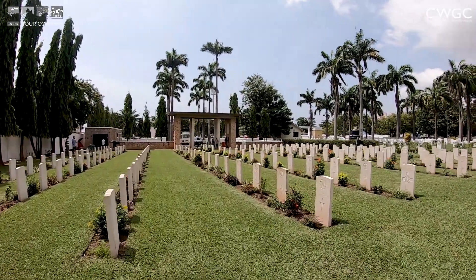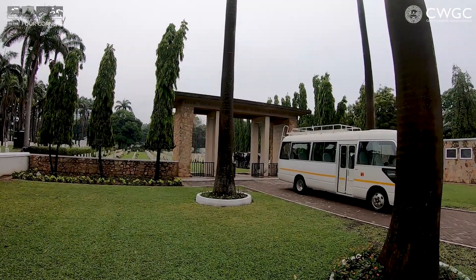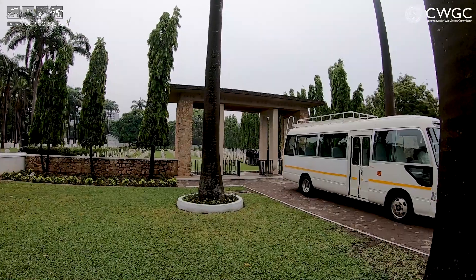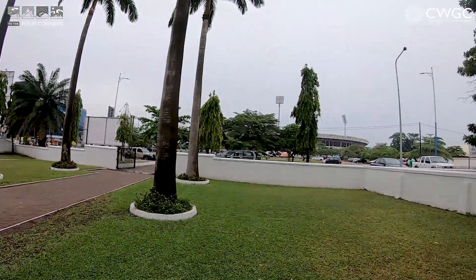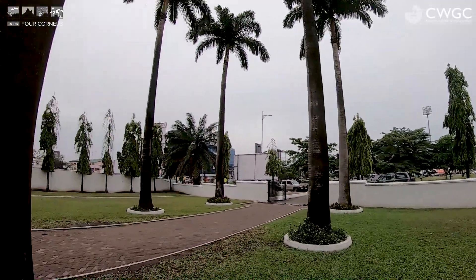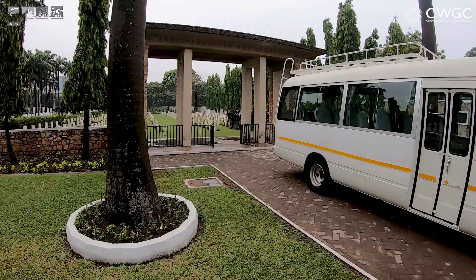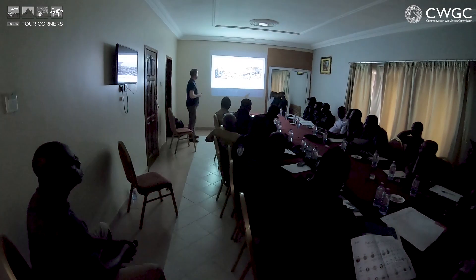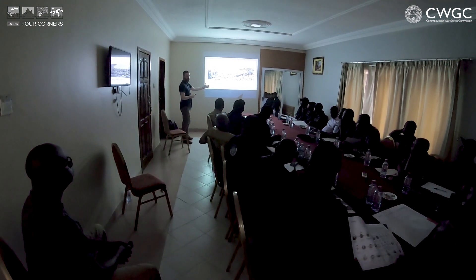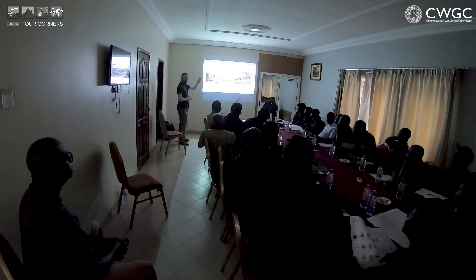We're at the beautiful Christiansborg War Cemetery, which is the largest site in Ghana and a very beautiful site to visit. It's a very prominent location — it's across the road from the Ghana National Football Stadium, so we're on some prime real estate. We spent the first morning discussing the history of the commission and some general horticultural principles, and now we're all here on site seeing it with our own eyes.